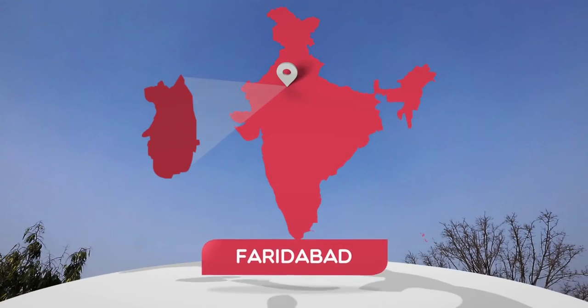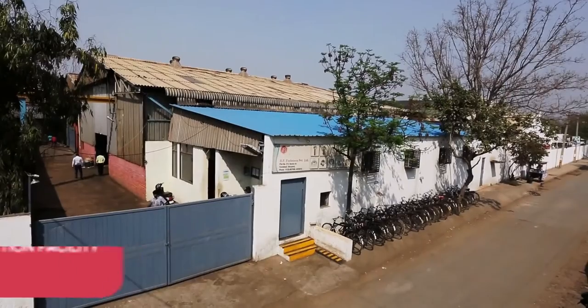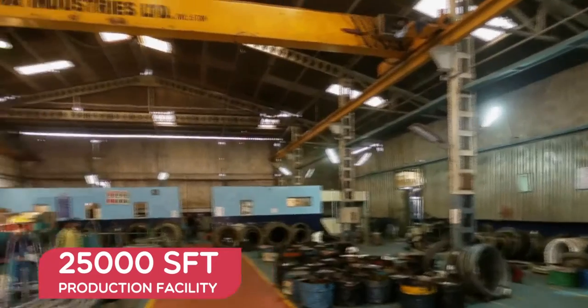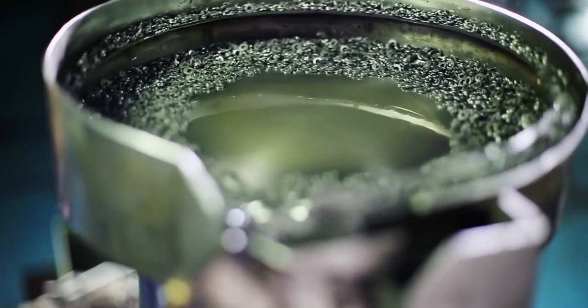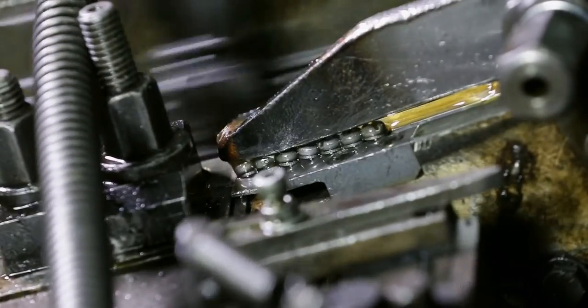HP Fasteners Private Limited is located in Faridabad, Haryana, sprawled over an area of 25,000 square feet. As the company is rising into a bigger unit, another 22,000 square feet plant is coming up to meet the growing demands of the clients.